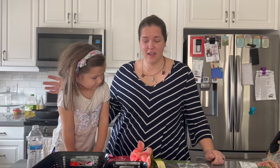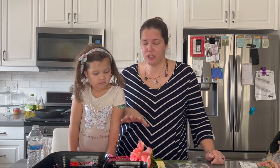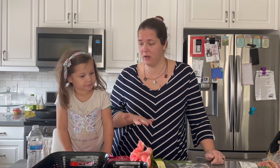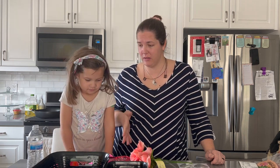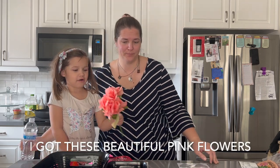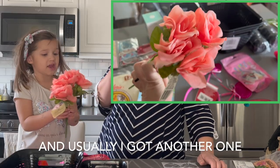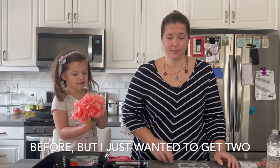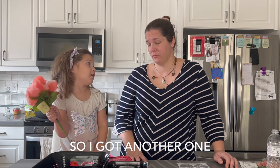Aubrey got to pick out some things as part of her Christmas gift, but she also brought some money and purchased some of her own items. So Aubrey, why don't you tell our channel some of the things that you bought? I got some beautiful pink flowers, and I got one before but I just wanted to get two, so I got another one.